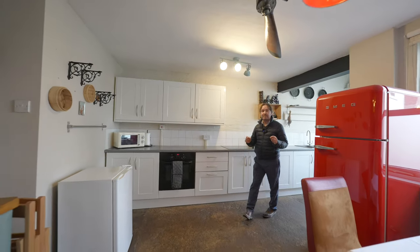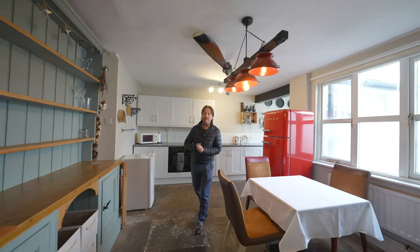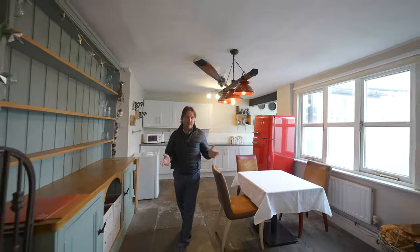So, if number 3 High Street with all its charming character is a property for you, give us a call in the office and we'll arrange a viewing for you.